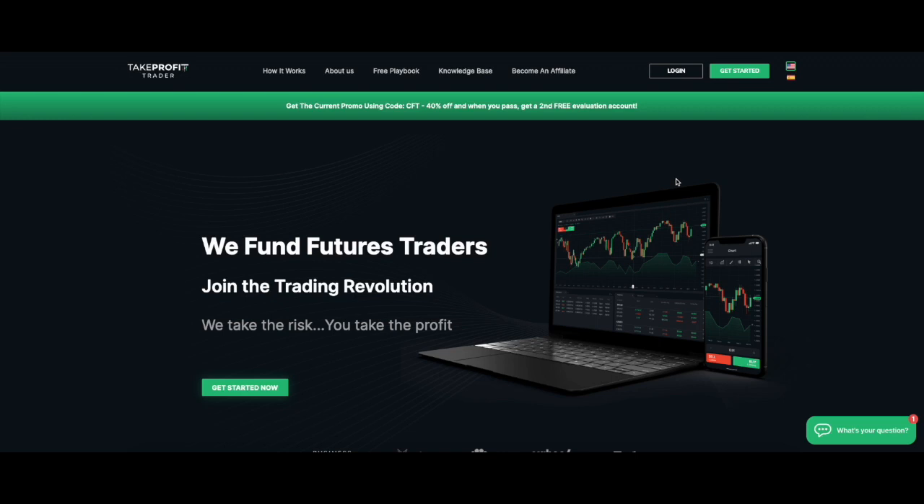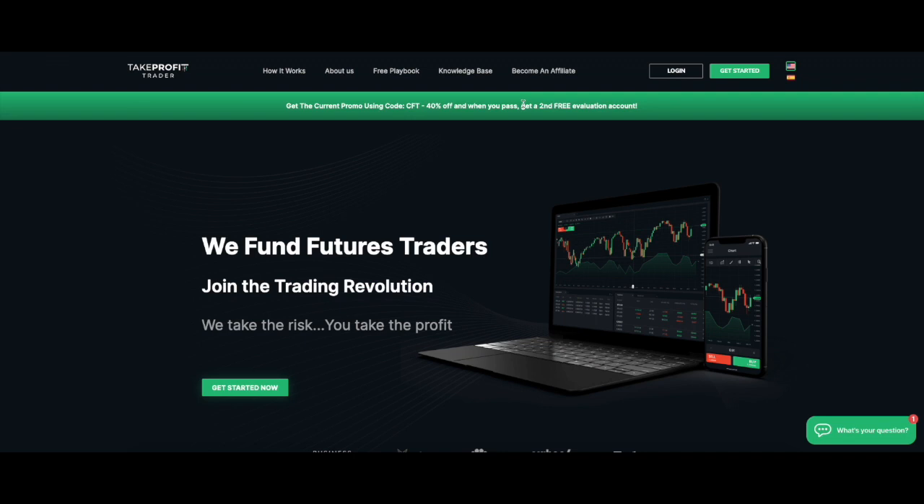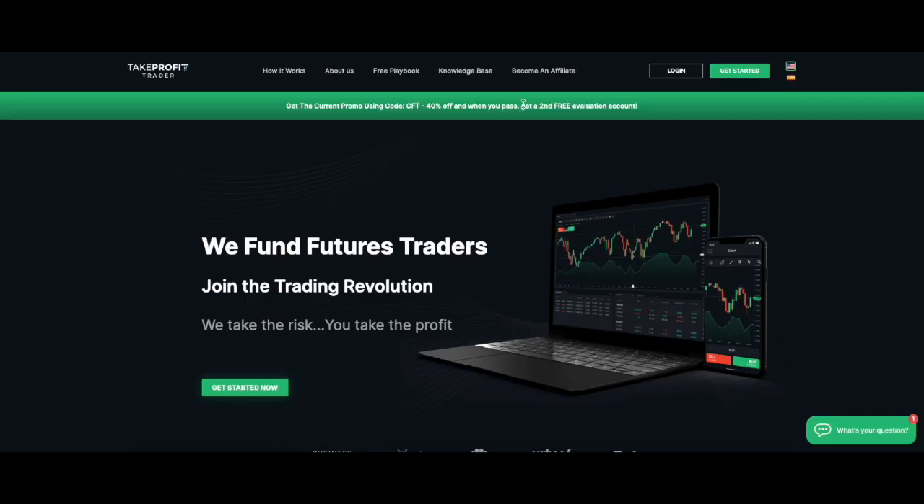Take Profit Trader is one of my very top five recommended funded futures trader programs. They've been taking the industry by storm with fantastic promotions and contests. The current promotion as I record this — June 25th, 2023 — is 40% off. When you pass your valuation, you move into a pro account and also get a second free evaluation. My recommendation would be to go through that evaluation and possibly have two funded pro accounts.